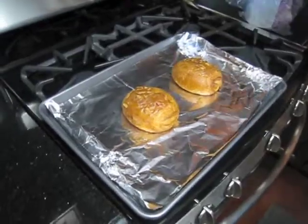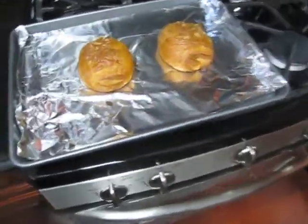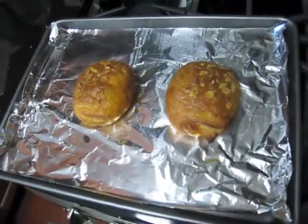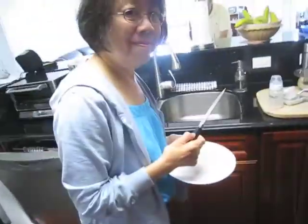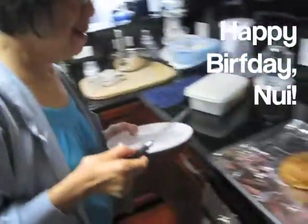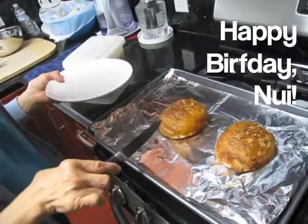Today I need to celebrate Shalina's birthday with two freshly baked almonds and croissants.